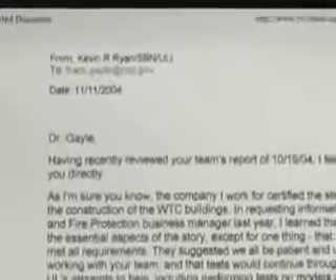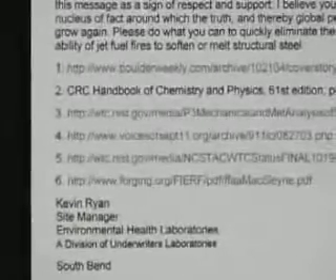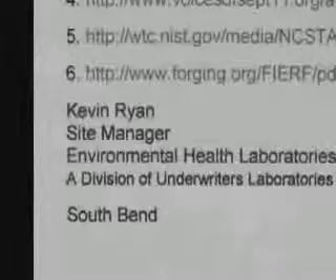I had test results that disproved what they were saying happened. There were also comments being made about jet fuel fires melting steel by experts supporting the initial story. So I wrote to NIST, asked them about their report, and asked them to please clarify the ideas being stated in the media and in the report.